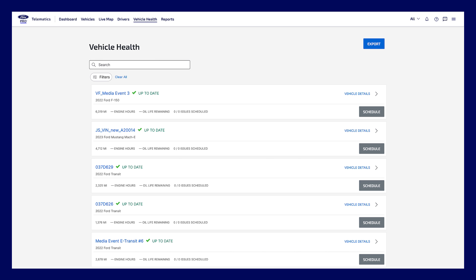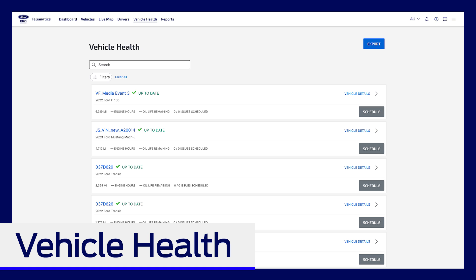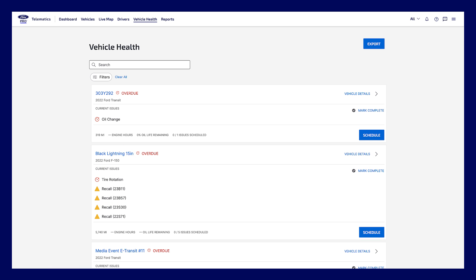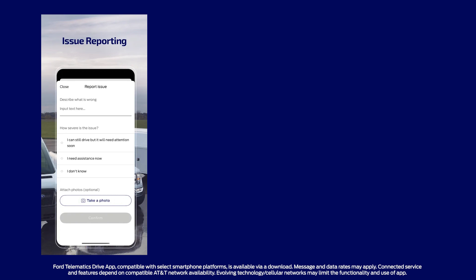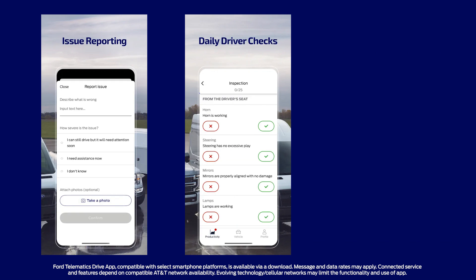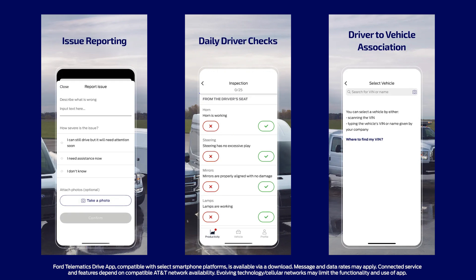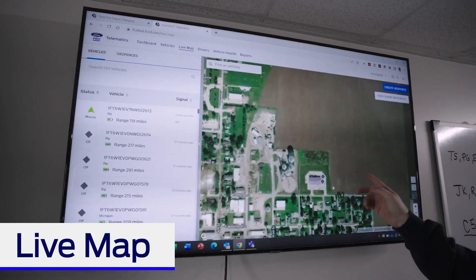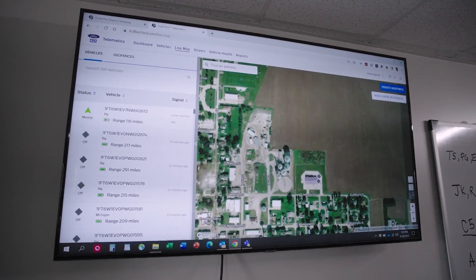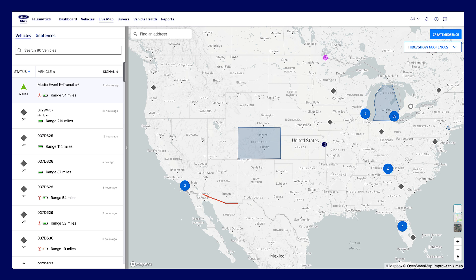For example, vehicle health status shows if your fleet vehicles require action now, soon, or if they're overdue. You can receive alerts when it's time for maintenance or if a recall has been issued. You can instantly schedule a service appointment at your preferred Ford dealership. And with the Ford Telematics drive app, your drivers can quickly and easily bring other vehicle issues to your attention. The Live Map feature gives you an eagle-eye view of your entire fleet out on the road with real-time vehicle tracking.